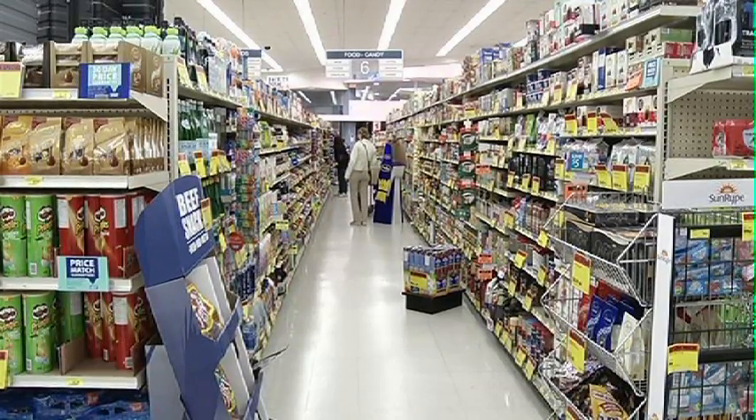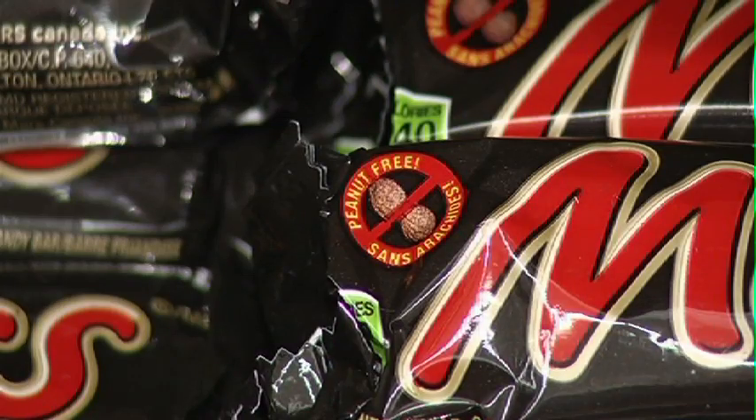Does this have nuts in it? Which is great. So that's the first thing — make sure you educate your own child to ask that question first.